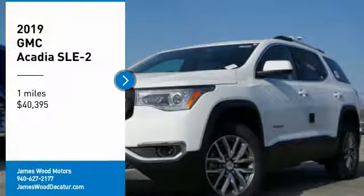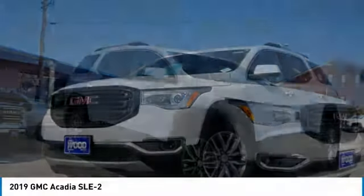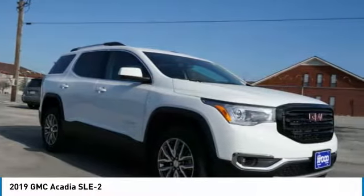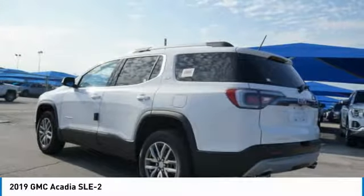Looking for the right vehicle? Check out the 2019 Acadia. The GMC Acadia has great capability coupled with exceptional safety, offering better highway fuel economy than any other eight-passenger SUV.